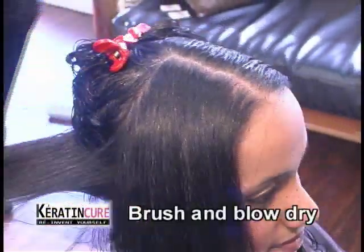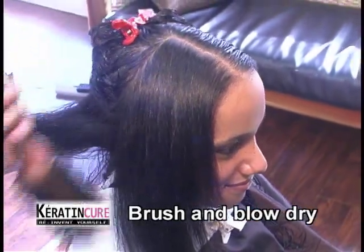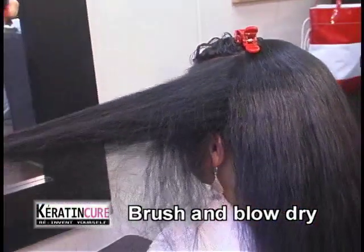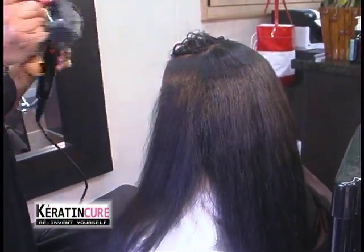Step 4. Blow dry hair completely. Begin at the nape of the neck, drying the hair from the bottom up. Move to the sides of the head and finish with the front section until all hair is completely dry.